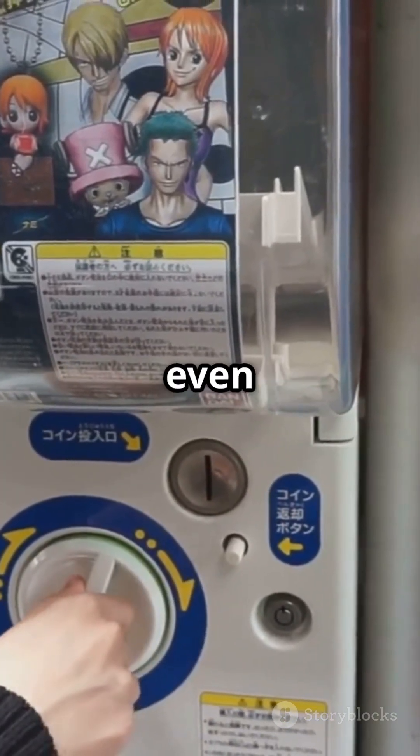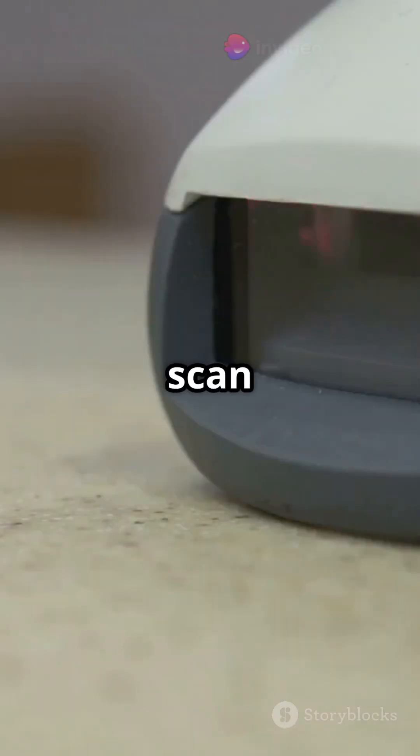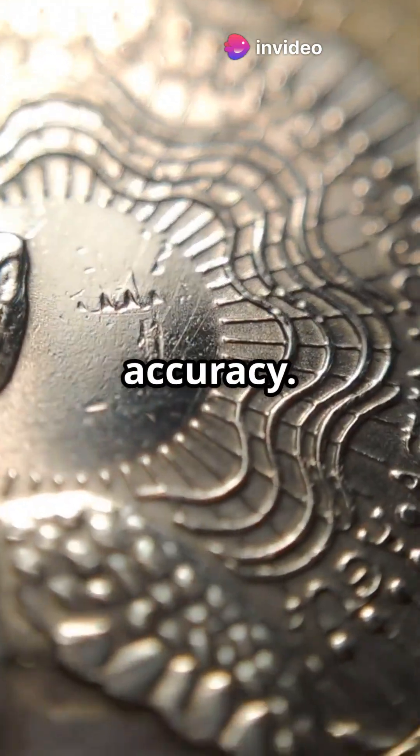Some modern vending machines even use lasers and optical sensors to scan surface patterns and detect coin textures for even better accuracy.